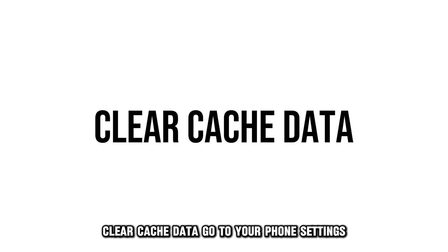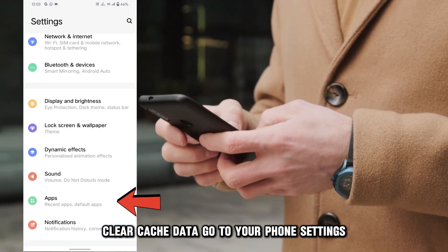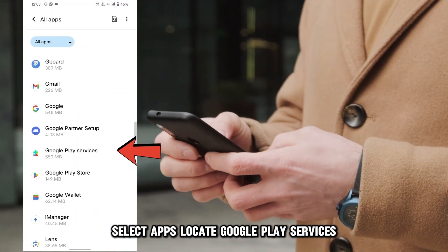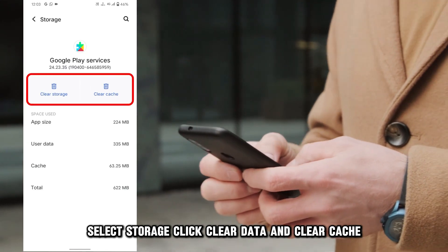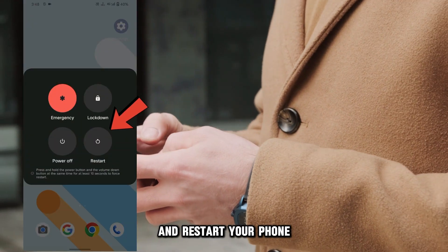Clear cache data. Go to your phone settings, select Apps, locate Google Play Services, select Storage, click Clear Data and Clear Cache, and restart your phone.